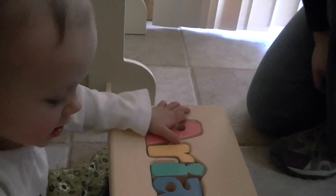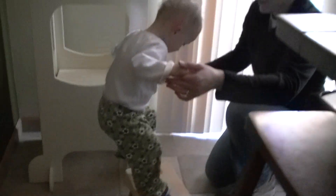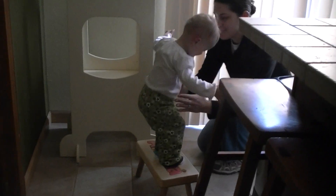Do you want to jump? Can you jump to Mom? Can you get up here and jump? Okay, can you go? One, two, three, jump! Woo! Let's try it again. One, two, three, jump!